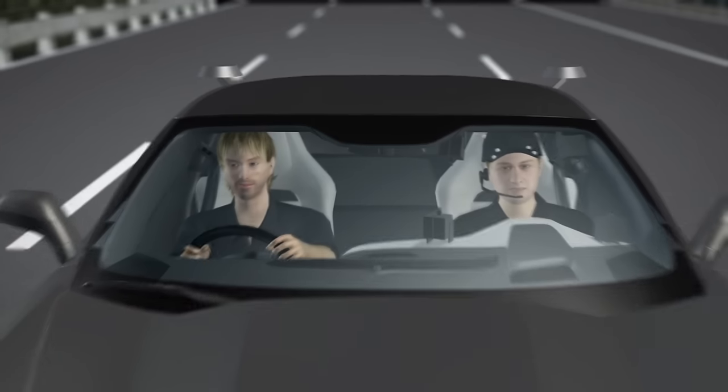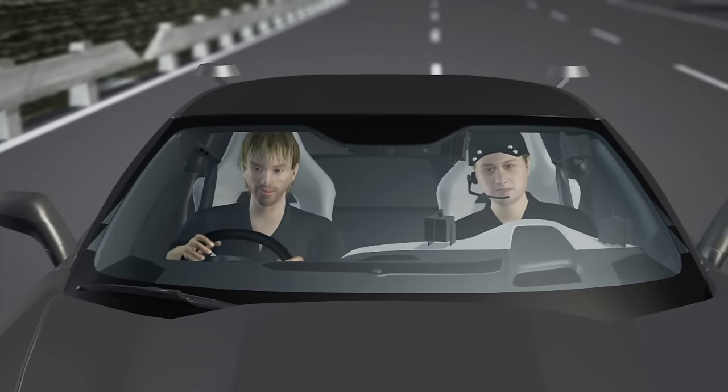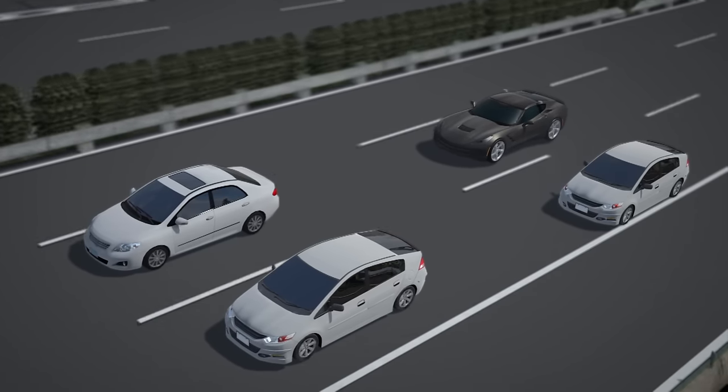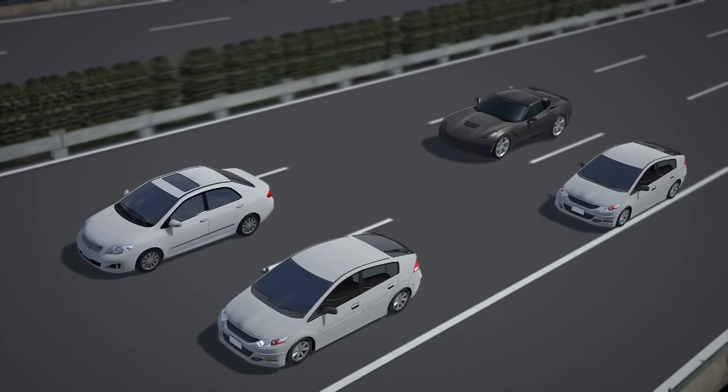Because his license requires Schmidt to have a passenger inside the vehicle at all times, the car comes with a pilot control option. The license also calls for a pilot car to be driven in front of the Aero Sam car at all times, acting as a barrier between Schmidt and other drivers on the road.